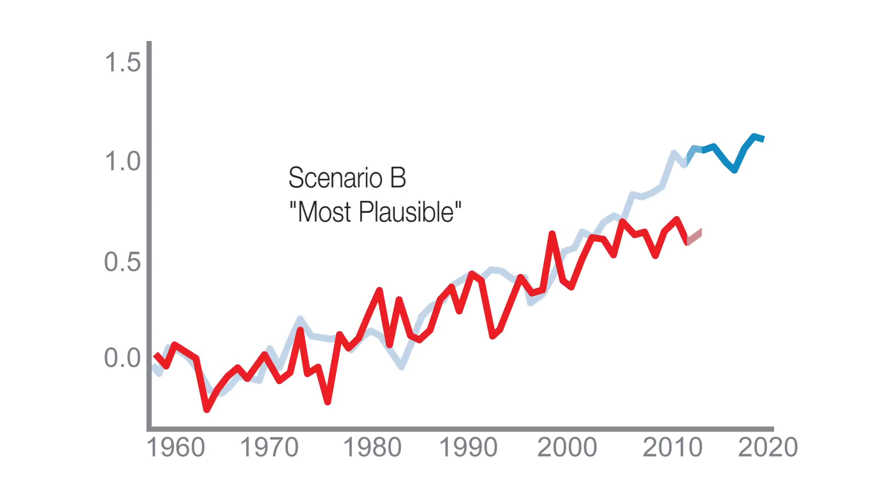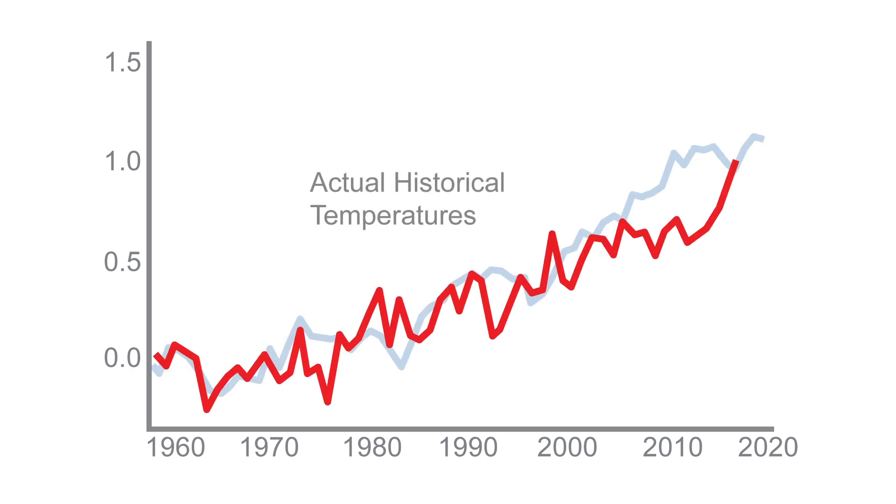Of all the scenarios that Jim Hansen produced, Scenario B is closest to what's actually happened. Greenhouse gases have been on the high end, but emissions of chlorofluorocarbons have been much lower than Hansen projected in 1988, in large part due to the success of the Montreal Protocol — an international agreement to eliminate many of these chlorine-containing compounds that were depleting the ozone layer. Those also tend to have a large effect on climate and can contribute significantly to warming, so on balance, his Scenario B was closest to the actual radiative forcing we've experienced.